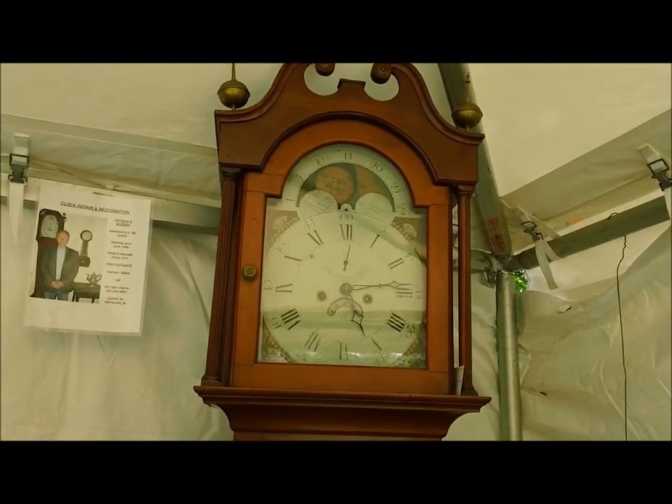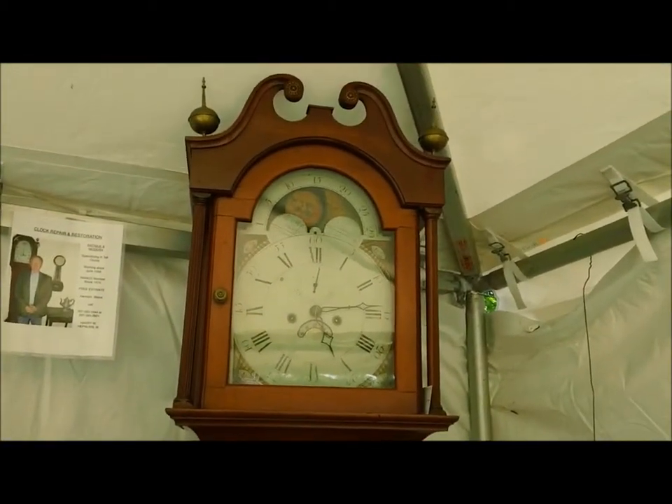I bought this clock out of a house in South Portland last year, and I've restored the movement, and it keeps excellent time. This clock is from somewhere around 1810 to 1850.